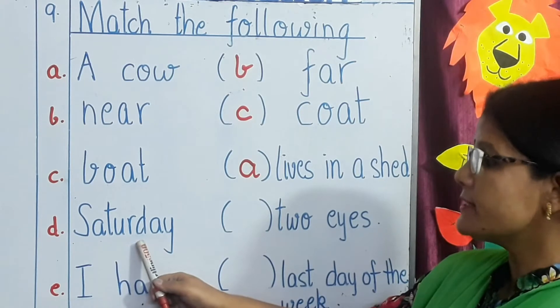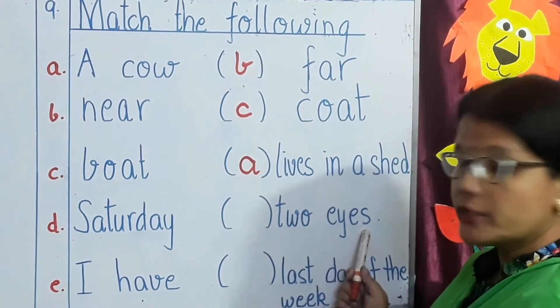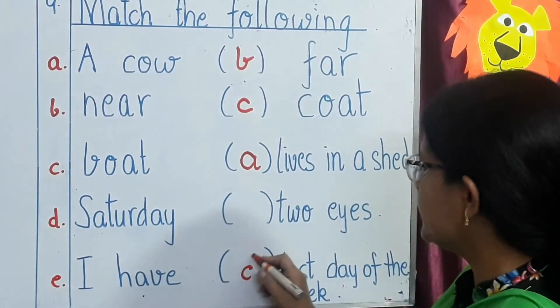Next word: Saturday. Saturday — last day of the week. Yes, so you will write D.